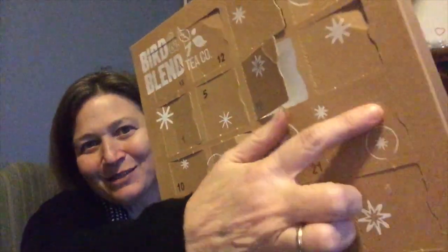And now my matcha advent. Find number 20 on here — and number 20 is right here. Let's pop this open. Sometimes they come in a little tube which is great because it's a perfect serving size, but I do like the little metal ones because it makes me feel like I'm getting a little more bang for my buck. Today is a pouch, not a metal tube, and today is salted caramel.